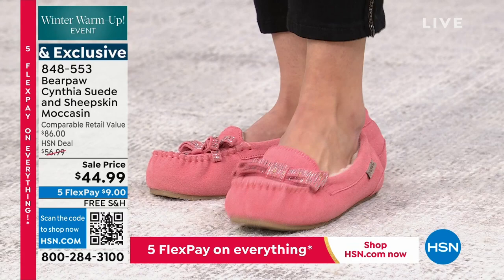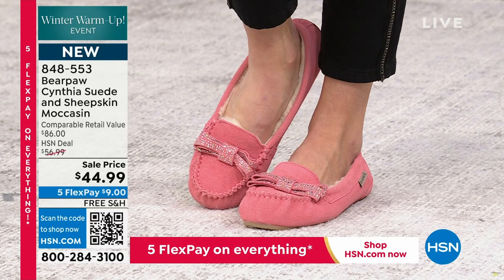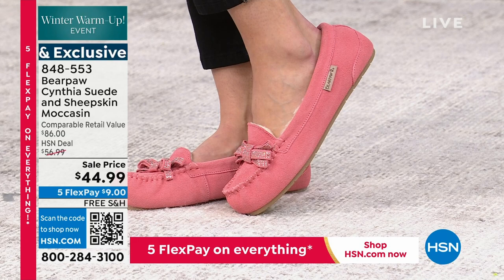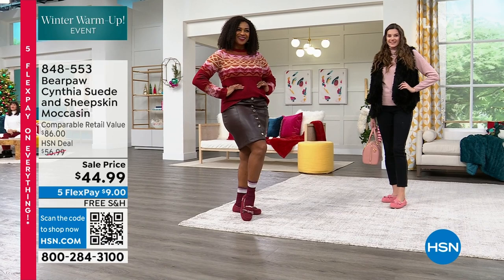Item number 848-553. Enjoy the last of what we have available — very limited quantity. But at least we still have a few, so don't miss out on that.